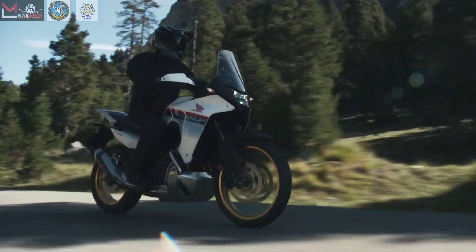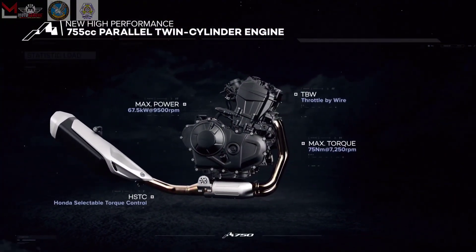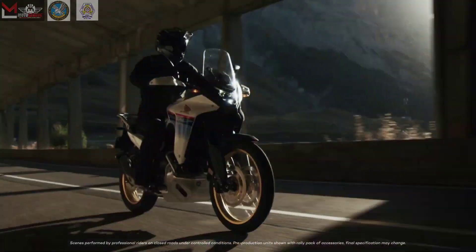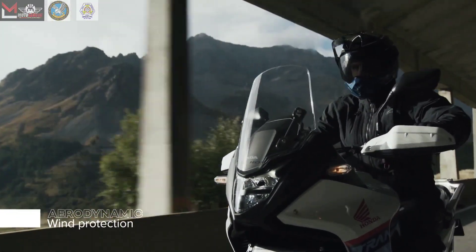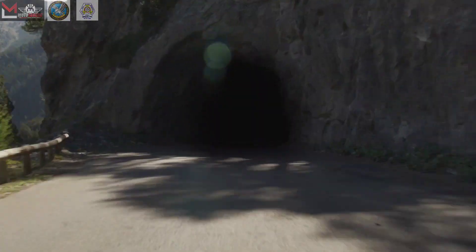Comfort is a priority, with a seat height and weight that make it easy to maneuver, and a relaxed upright riding position for optimal visibility and natural comfort. The fairing and screen are designed to increase stability, reduce wind noise, and minimize buffeting at higher speeds. With four default riding modes and customizable settings, you can adapt to various road conditions effortlessly.